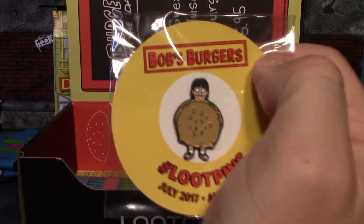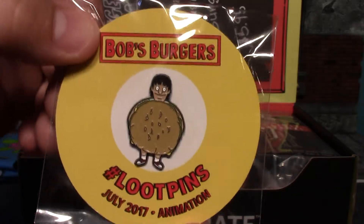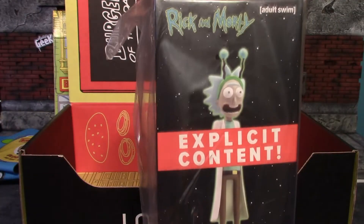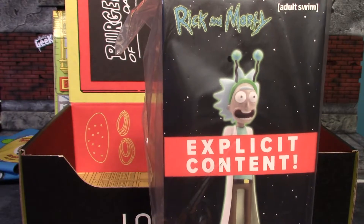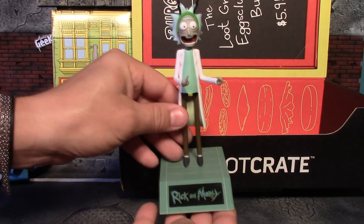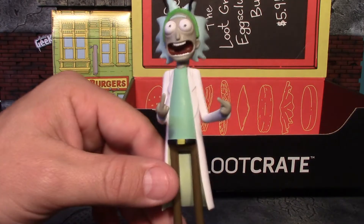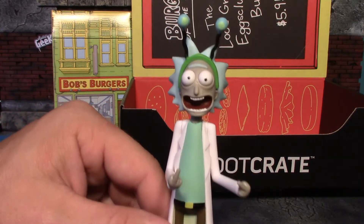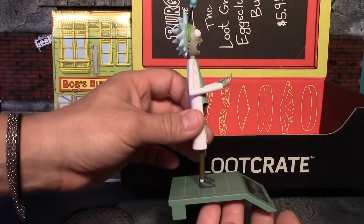Our pin this month is Bob's Burgers — pretty cool pin, he's dressed as a burger. Our last item is this Rick and Morty explicit content statue, so we'll take it out and have a look. There's the Rick and Morty statue — that is just too funny. He's flipping us the double bird, not to mention that wacky look on his face. Just a hilarious little statue.